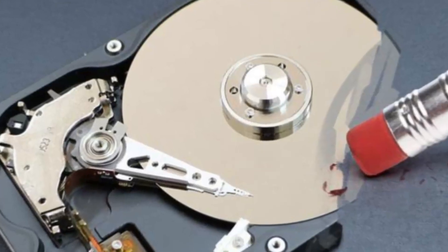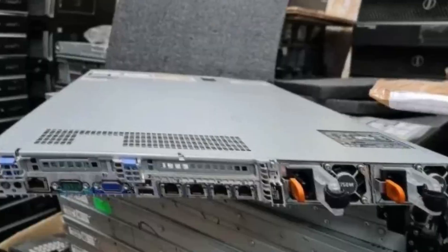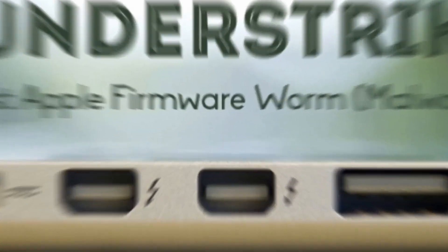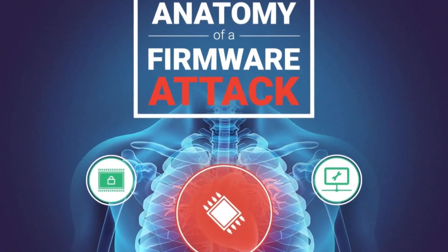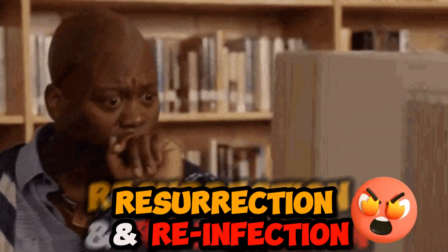Before restoring operations, ensure that the servers to be restored are deep cleaned, wiped, and even the firmware uninstalled and reinstalled again. This is because malware has been found to embed itself at the firmware level. When not fully deleted from a previously compromised system, some malware has been found to reinstall and reinfect the target.